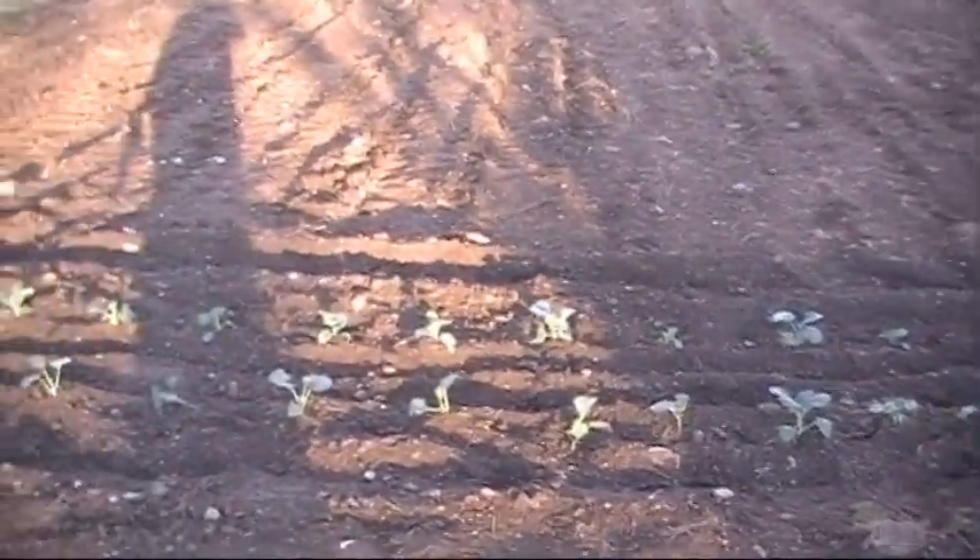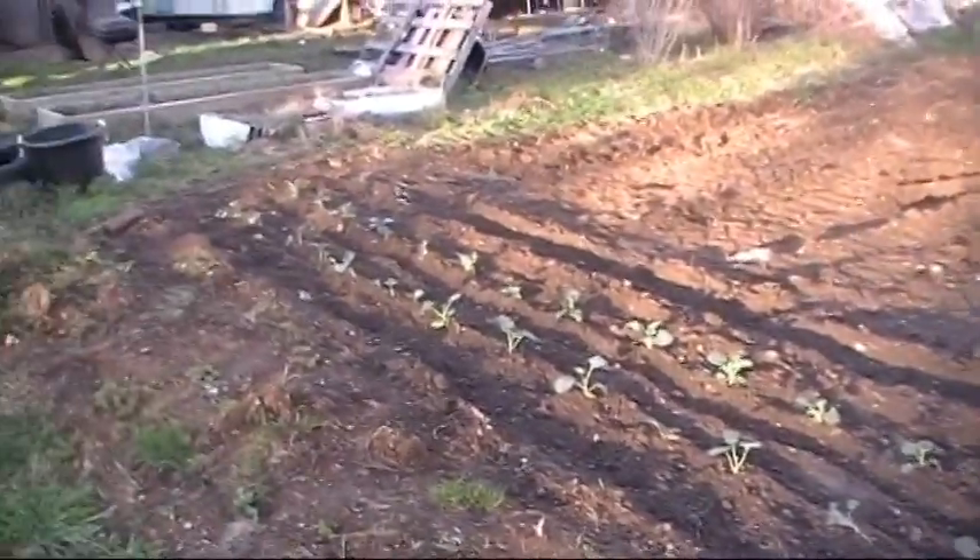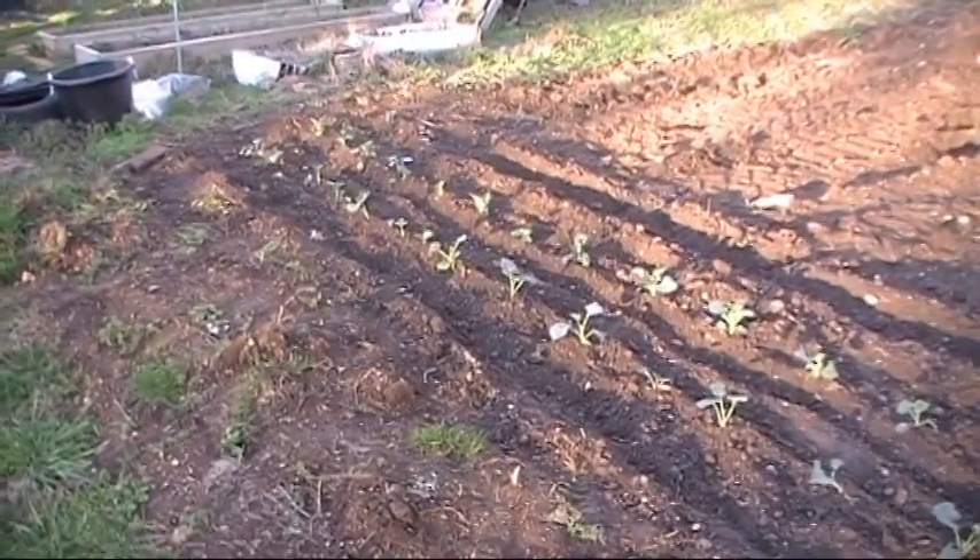Hey y'all, this is Brett. And what you see before you is my first planting for 2022.